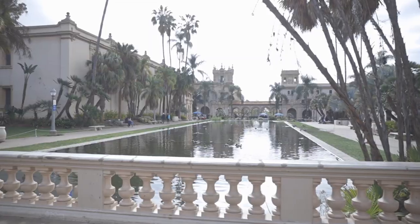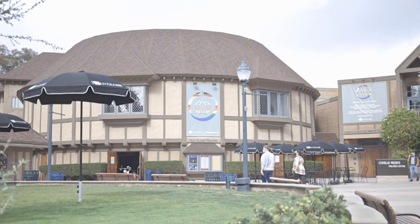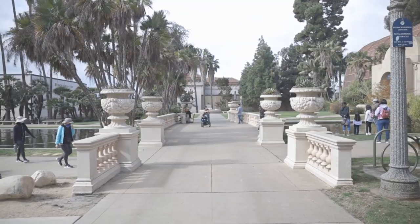Beyond restaurants and shops, one of the reasons we really loved living in Hillcrest was the proximity to Balboa Park. In Balboa Park you have the zoo, museums, a dog park, a disc golf course, and a golf course — there's an endless supply of things to do. But honestly, what we probably did the most was just take some time, hang out, lay in the grass, and have a little picnic. It's a fantastic place to just come and relax.